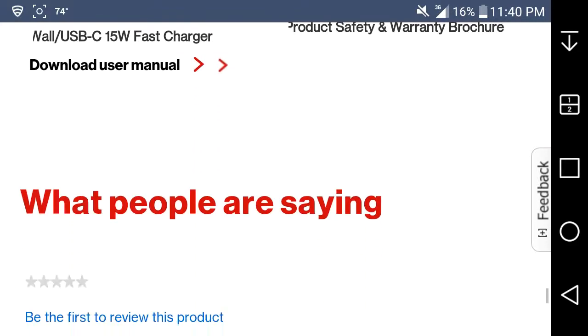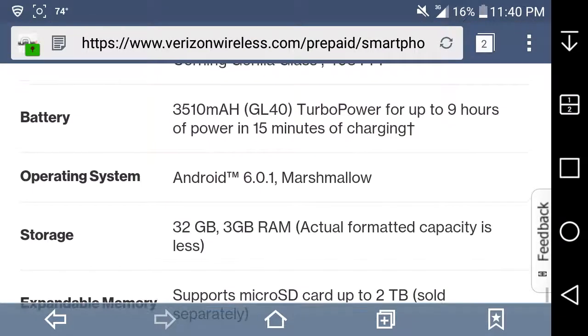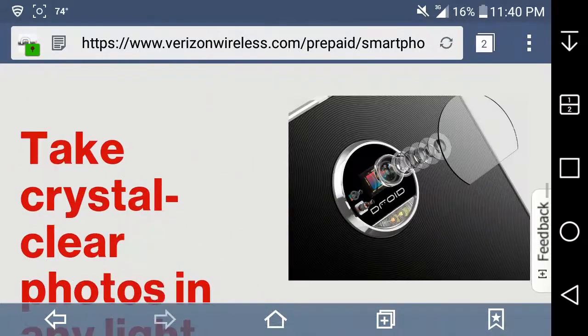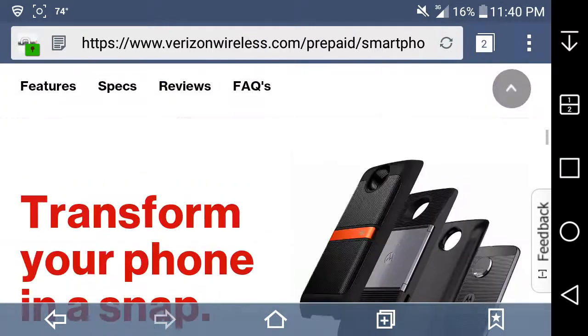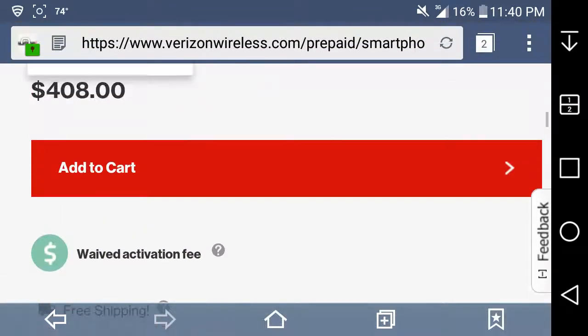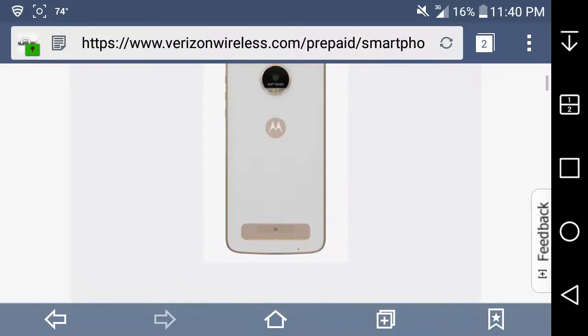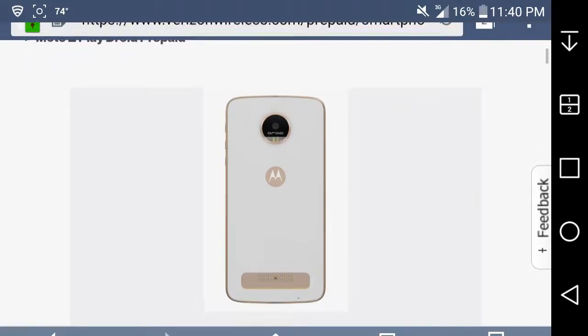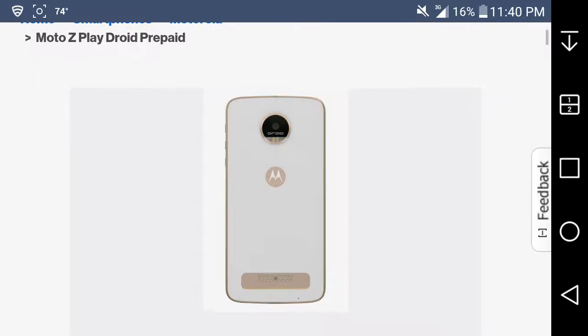This phone was on postpaid for a while before it came to prepaid. Here it is — it's a nice looking phone. Here's the back of the phone. Great specs for what you're getting. It's a great phone. I'd probably get this one — great specs for $408.